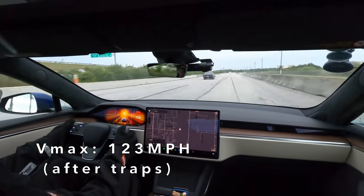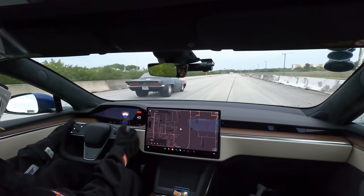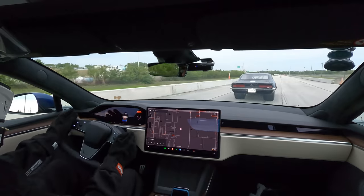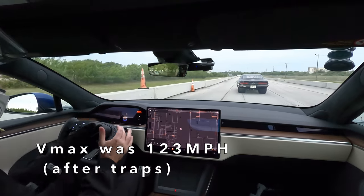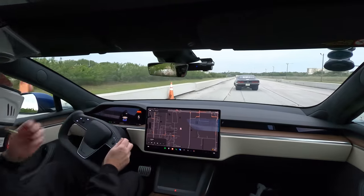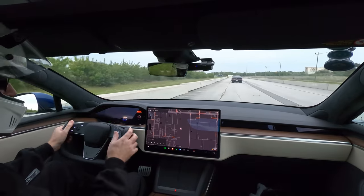It is dangerous coming up on a car that fast. I don't recommend doing what I just did there, because I came up on him doing 120 and I can't tell you what he was doing but it was a whole lot less. That's dangerous, so don't do that.